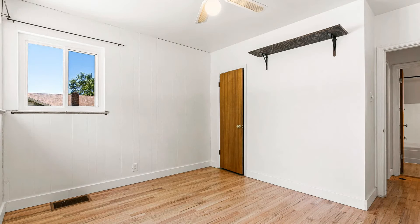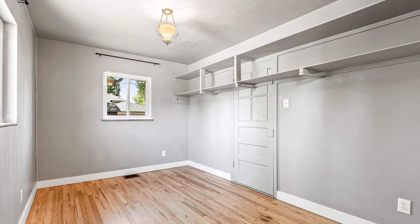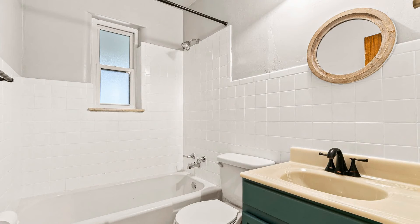The master bedroom has plenty of closet and storage space. The second bedroom is also good-sized. You can exit through the back door into the fully-fenced backyard, complete with a storage shed and mature trees.